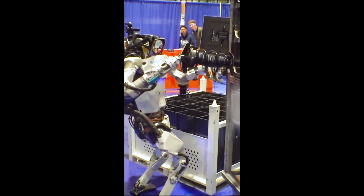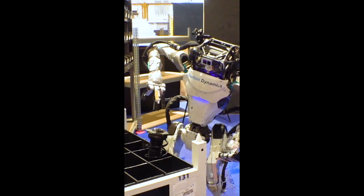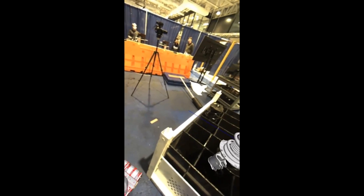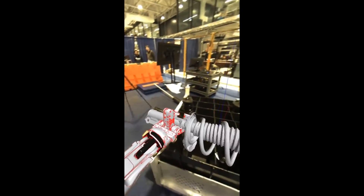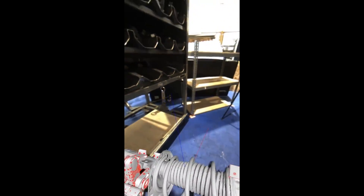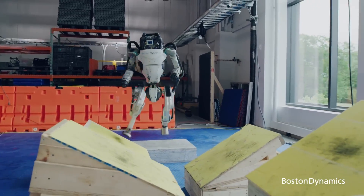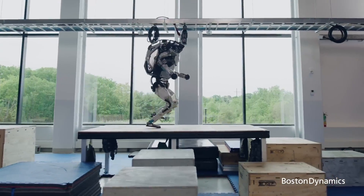For nearly a decade, the Atlas robot developed by technology company Boston Dynamics has appeared many times in the mass media. Atlas can walk and perform many complex movements, demonstrating the flexibility of the new generation robot. But no fun lasts forever. Boston Dynamics officially discontinued the HD Atlas robot and bid farewell to it with a video showing Atlas's progress.